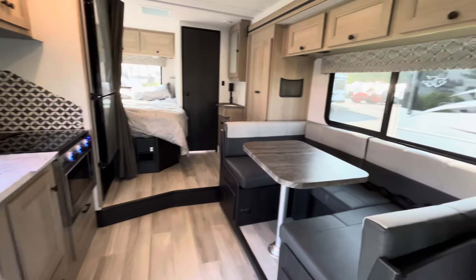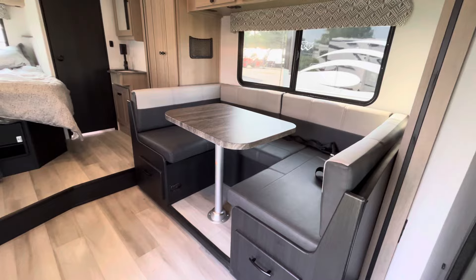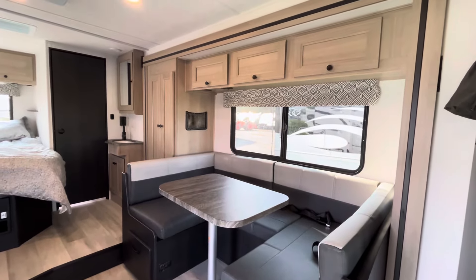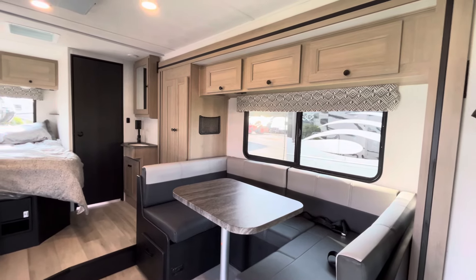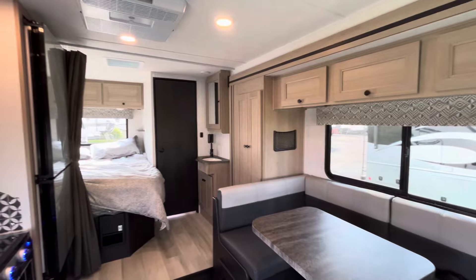On the right, you are going to have your slide out, which has soft closed drawers down below, a U-shaped dinette which will collapse down into even more sleeping space, a wardrobe, overhead storage, and a nice big window. This does have a sink outside of the bathroom, just because it is only a 25-foot coach.